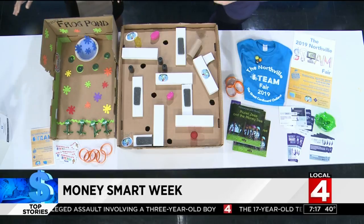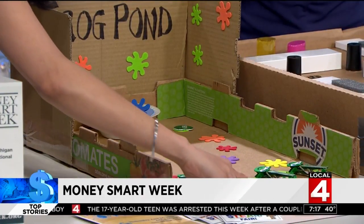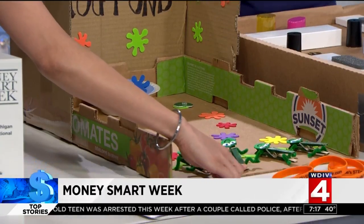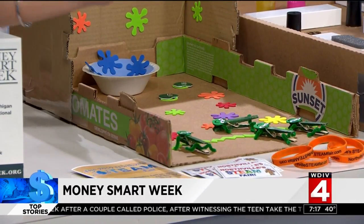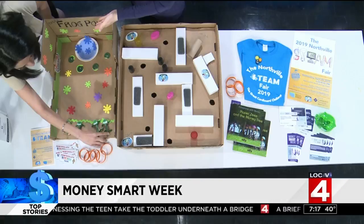This one seems even harder. Community Financial Credit Union is one of our great sponsors and their team actually created this one as a team building activity. This is a really hard angle. The goal of this one is to get the frogs into the pond.